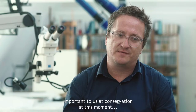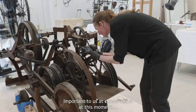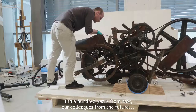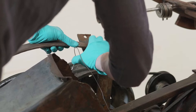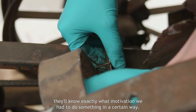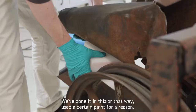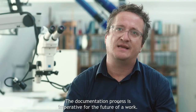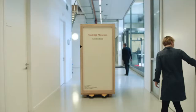Wat wij dus ook op dit moment heel belangrijk vinden binnen restauratie is dat wij heel goed documenteren wat we nu doen. Dus als over honderd jaar onze collega's van de toekomst misschien weer met Tengeli aan de slag gaan, dat ze heel precies weten: hier is op die en die grond deze keuze gemaakt om het zo te doen. Dat hebben we zus en zo aangepakt. Daar is deze verf gebruikt om die en die reden. Dus ook dat hele documentatietraject is ongelooflijk belangrijk voor de toekomst van een werk.